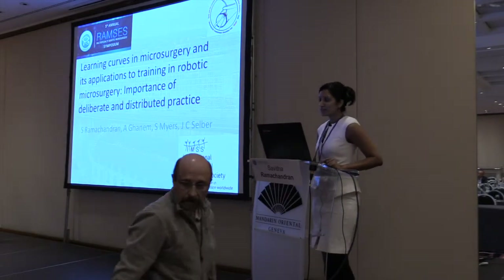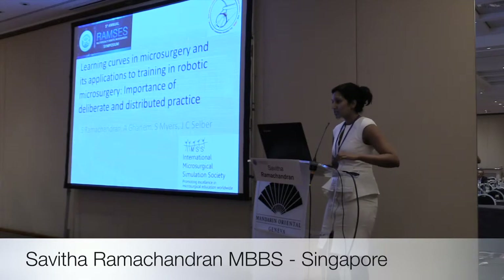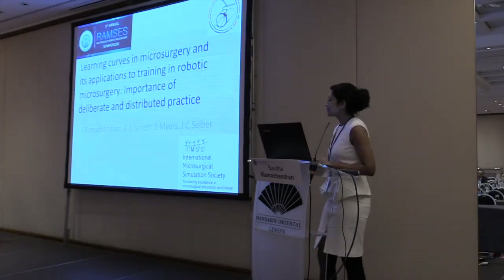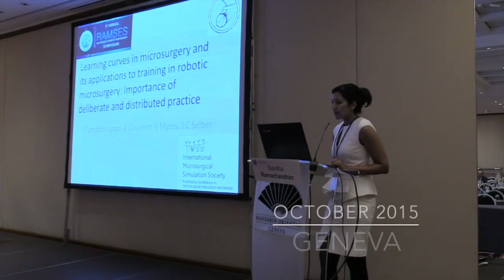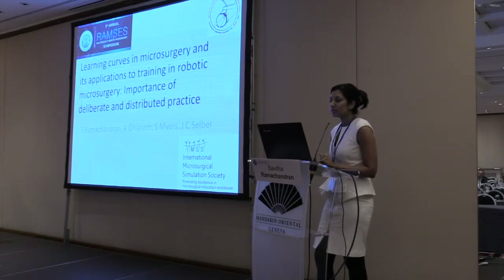Good afternoon everyone. Thank you Dr. Mohart for having me here. It's great to be here. Just following up on what Dr. Al Rasheen and Dr. Selva have been talking about, I'm going to share our experience in developing a curriculum for microsurgery training and education, and how what we have developed so far can apply to training in robotic microsurgery.